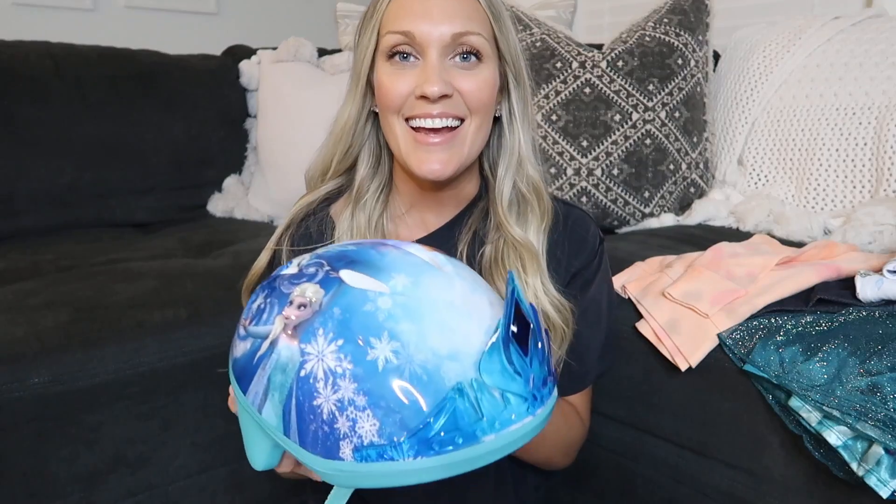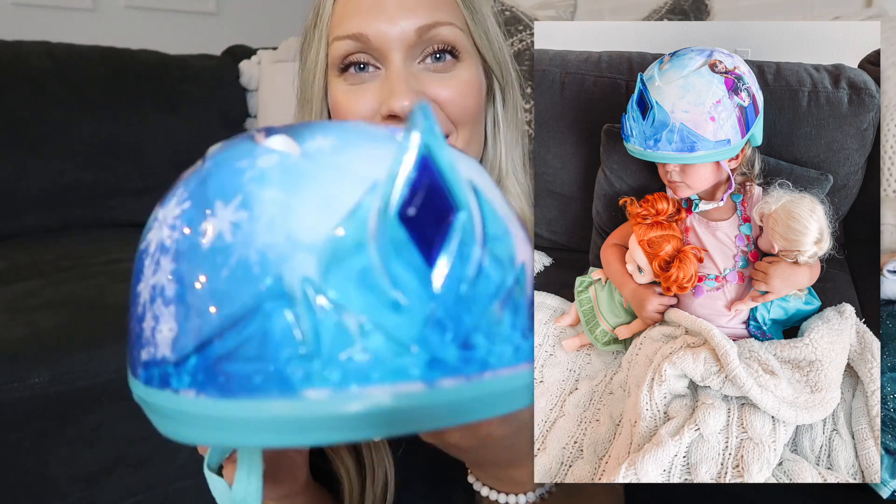Here is this Frozen helmet that we got her for her birthday, because we also got her a little tricycle. She is obsessed with this helmet. Initially when she got it she wore it all day — even sitting on the couch watching TV wearing the helmet. She wouldn't take it off. It's got a pretty crown and then Elsa and Anna on it.